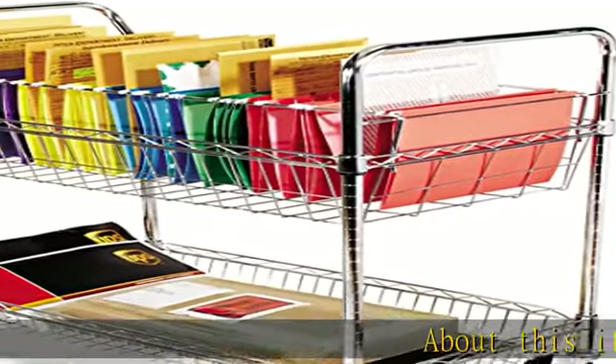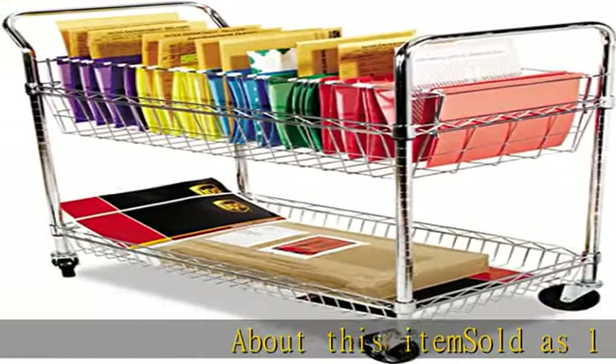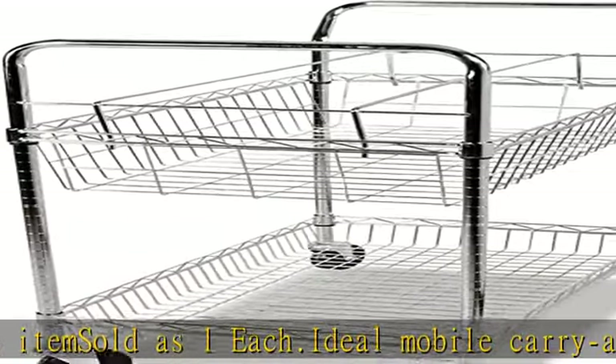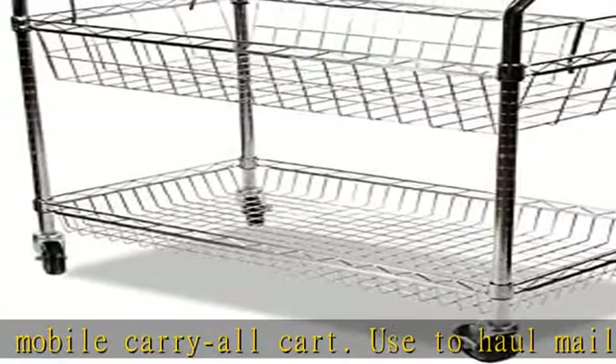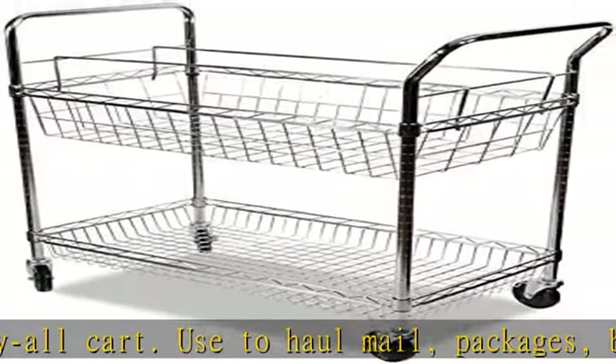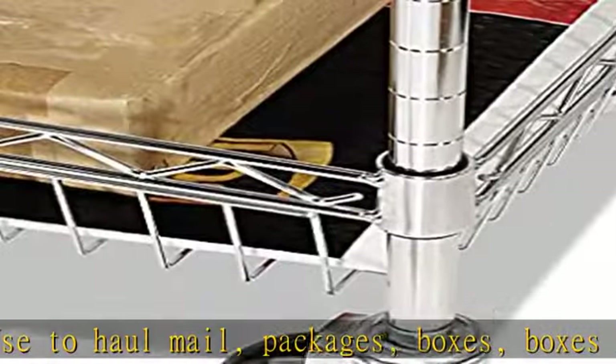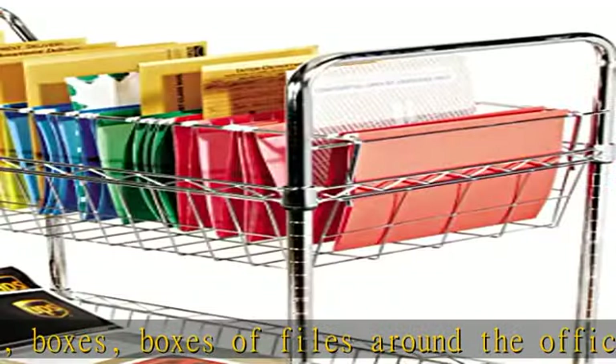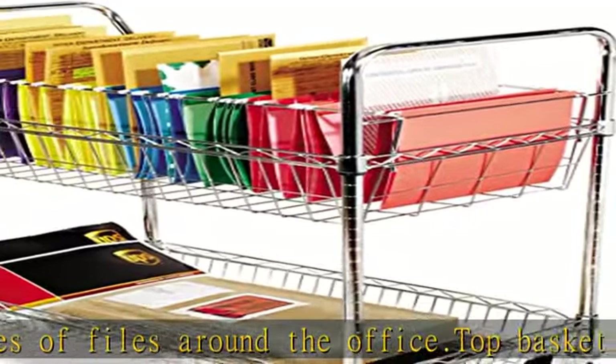About this item: sold as one each. Ideal mobile carry-all cart used to haul mail, packages, boxes of files around the office. Top basket can accommodate letter and legal size hanging folders. Sturdy bottom basket for larger packages and bulk goods. Heavy duty metal tubing and wire withstands constant use. Check the description to get this product today at the best price.